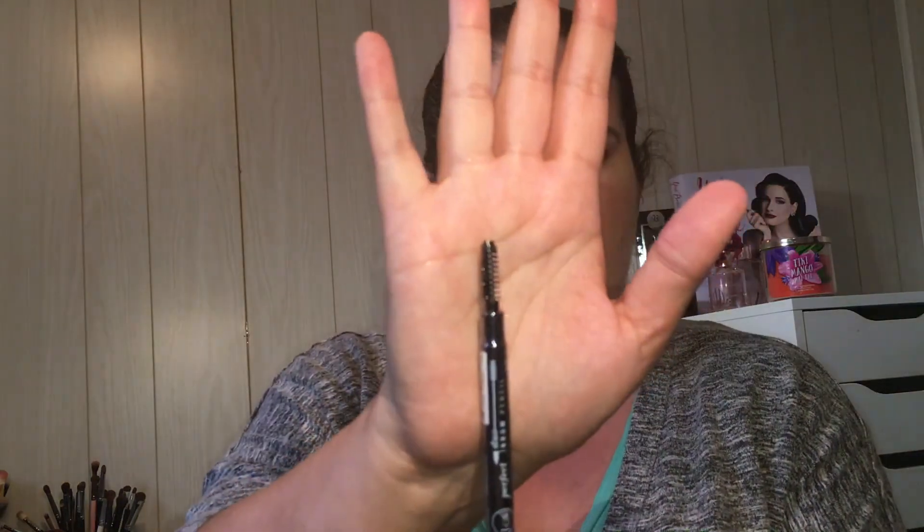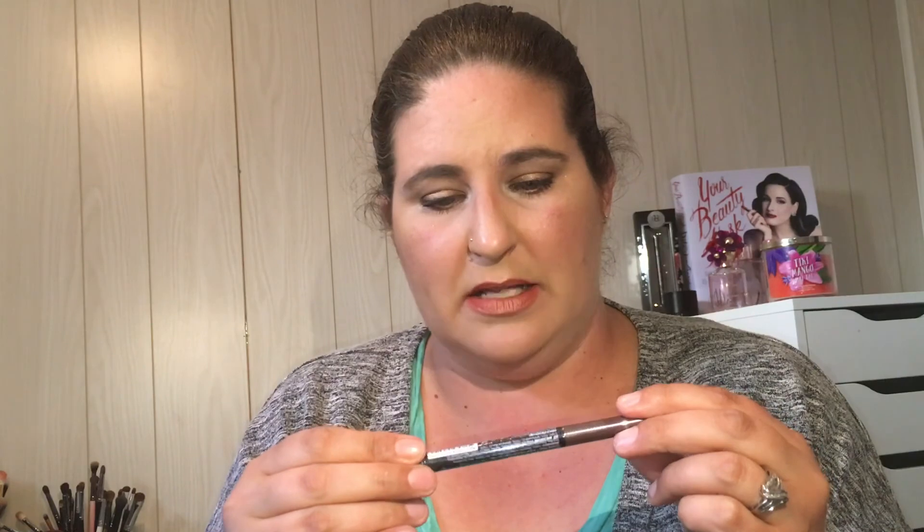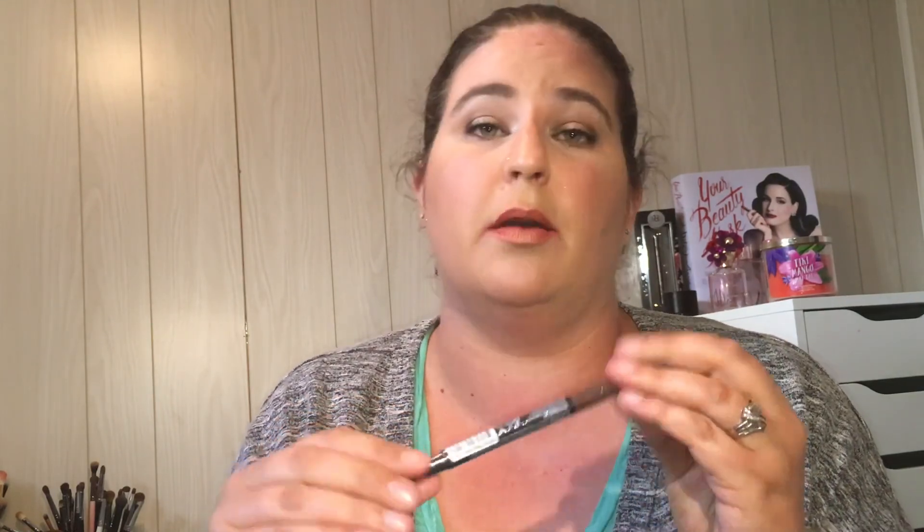We have a J-Cat Beauty Perfecting Dual Brow Pencil. It's got an exposed spoolie — there's no lid, so whatever. It feels okay. This is a brow pencil in brown — I'd say it's dark, dark brown, so it may work. I have a few pencils on the go right now, so I probably won't open it soon, but I know a few YouTubers that swear by J-Cat Beauty, so I'm definitely gonna hang on to that and try it.